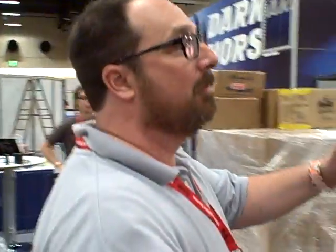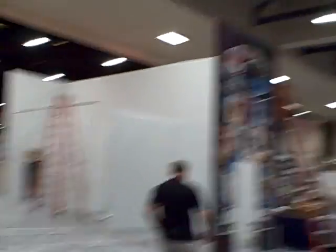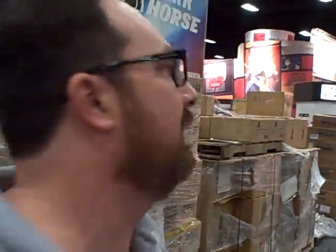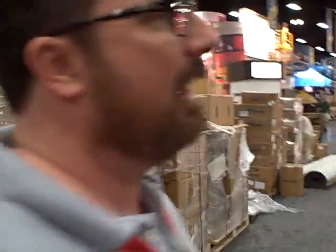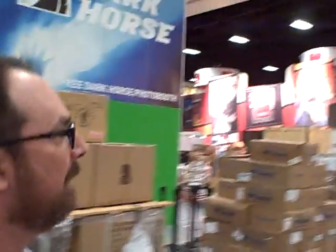Now we're coming up on Image Comics. Looks like they're building a fortress here — great graphics between office buildings. I know they have The Infinite coming out with Robert Kirkman and Rob Liefeld, but they're just in the middle of setting this up. Hopefully we'll be taking more video and you'll be seeing the rest of the convention floor shortly.